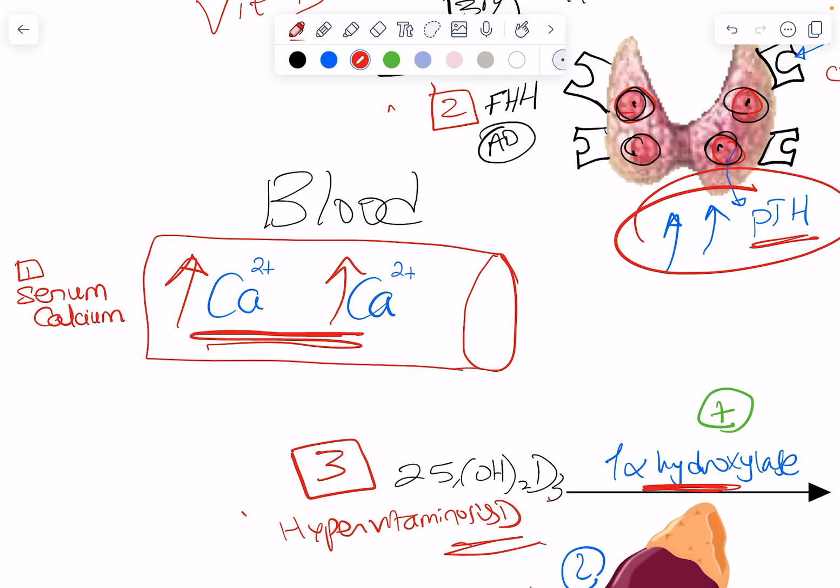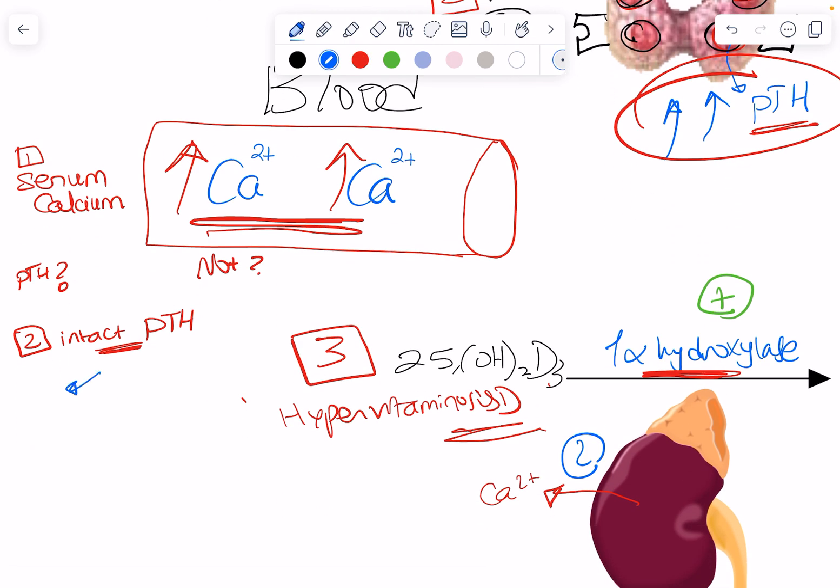After confirming hypercalcemia, the first question is: is it parathyroid hormone mediated or not? So the next thing I'm going to measure is serum intact parathyroid hormone. If PTH levels are high, that is PTH-mediated and I've narrowed my differential to primary hyperparathyroidism, tertiary hyperparathyroidism, or familial hypocalciuric hypercalcemia — which I'll distinguish using history and kidney function tests.